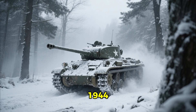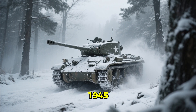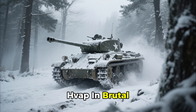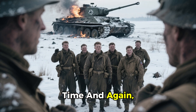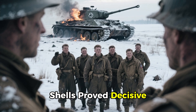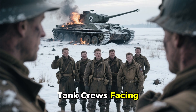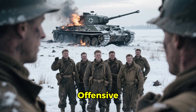From December 16, 1944, to January 25, 1945, the Battle of the Bulge tested HVAP in brutal winter conditions. Time and again, these tungsten-cored shells proved decisive — rewriting the rules of armored warfare and securing the survival of American tank crews facing Germany's last great offensive.